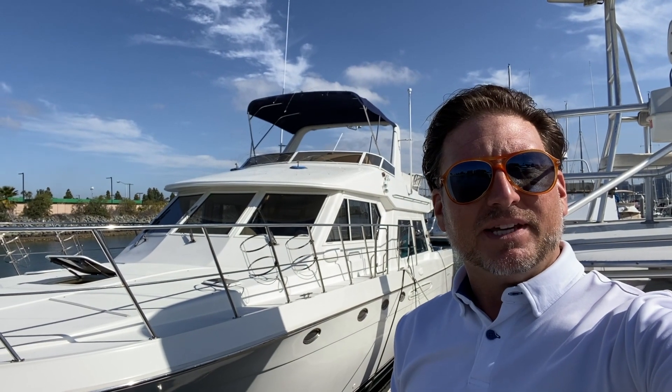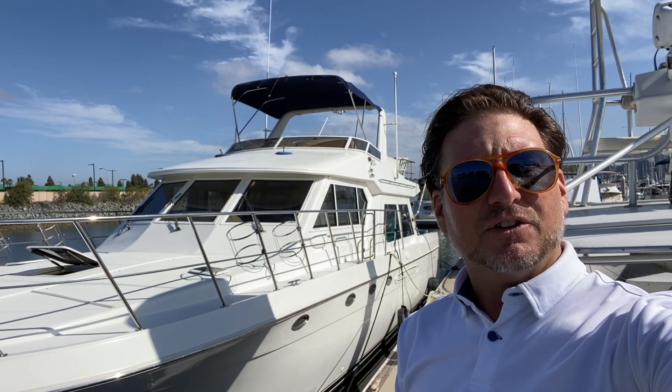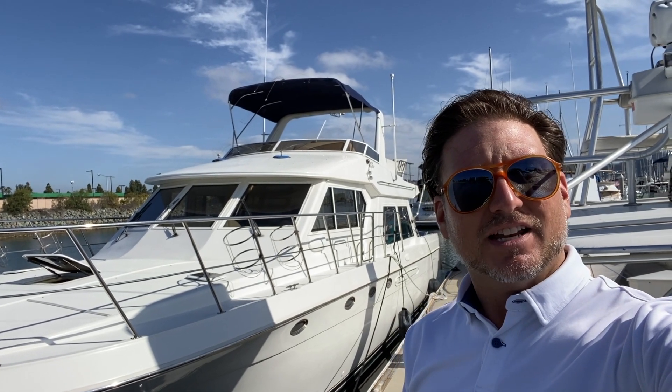Hi everyone, Ian here. Behind me is a new listing of mine — a 2006 Navigator 53 for sale in San Diego, California. Let me show you some of the features and benefits that this yacht has to offer.